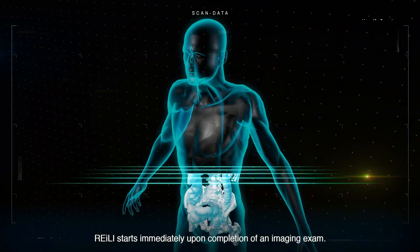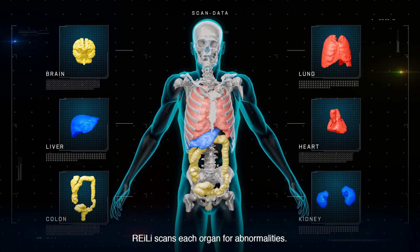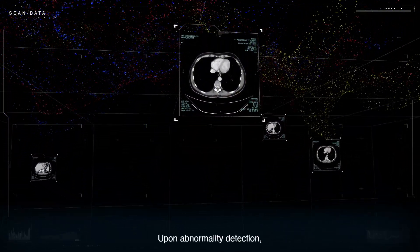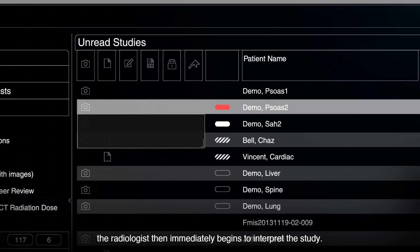Riley starts immediately upon completion of an imaging exam. After instant recognition of the body part, Riley scans each organ for abnormalities. Upon abnormality detection, Riley triages studies and delivers a notification. The radiologist then immediately begins to interpret the study.